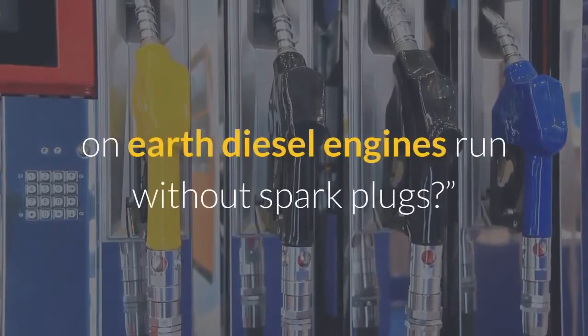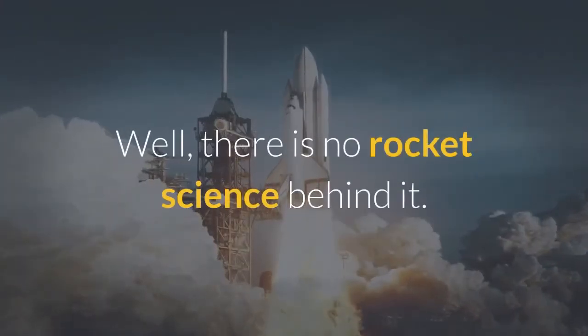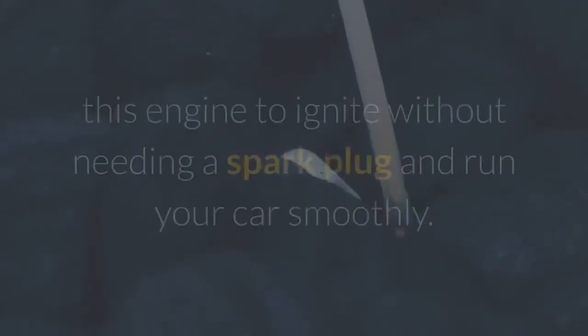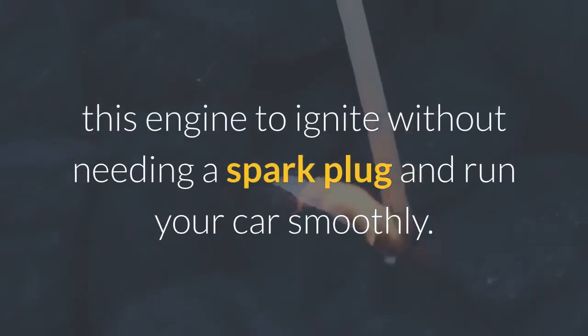One question must be popping in your mind: how on earth do diesel engines run without spark plugs? Well, there is no rocket science behind it. Just a little difference in the functioning leads this engine to ignite without needing a spark plug and run your car smoothly.